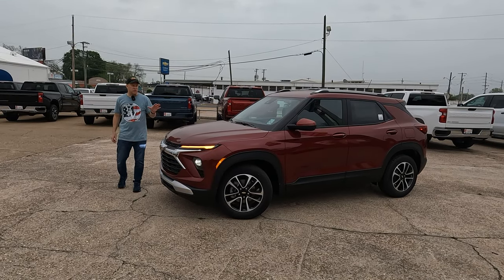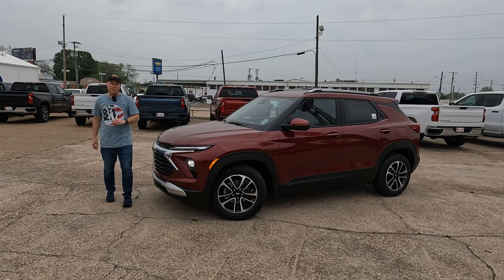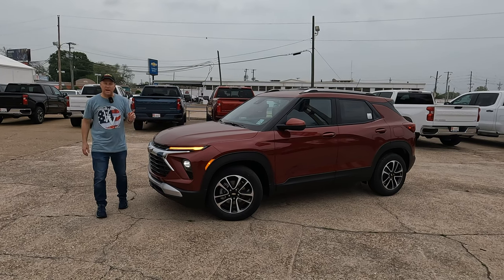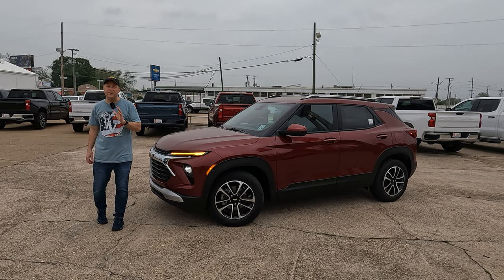This is the 2024 Chevrolet Trailblazer in the LT trim level. In today's Vehicle Visionary video, we're going to give you the information to answer the question: do you get more than you pay for? It's Tom from Vehicle Visionary. I hope you're having a great day.